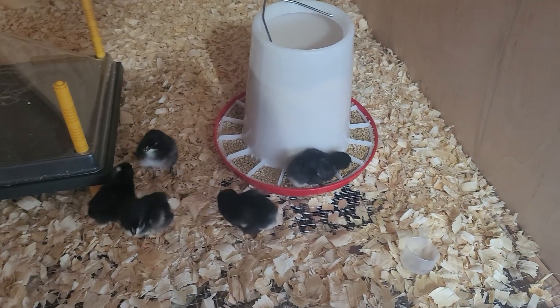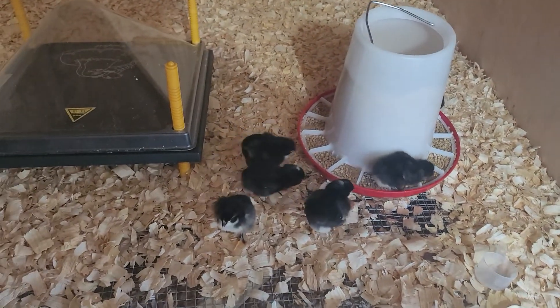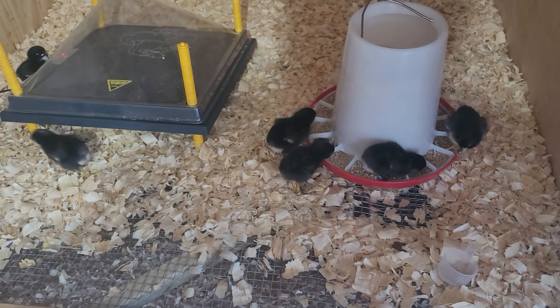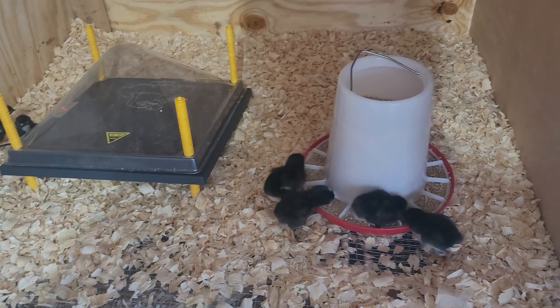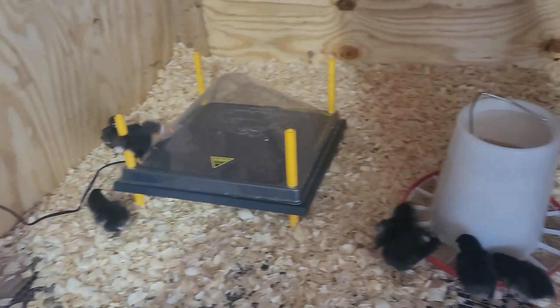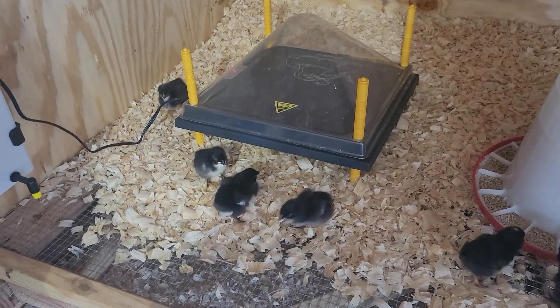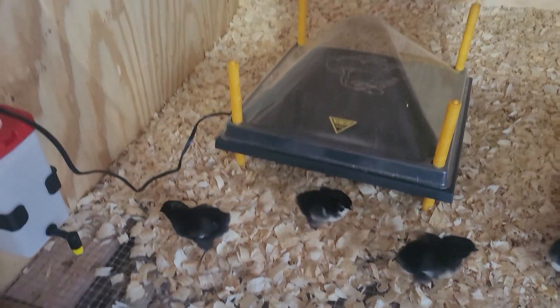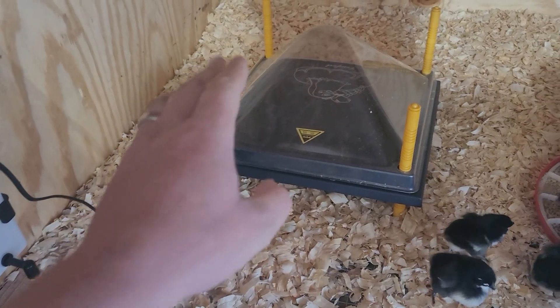I've actually got a bucket one with the cups on it, and I may end up needing to use that for the big ones since I may have to turn off my outside water. 18 degrees is pretty darn cold.